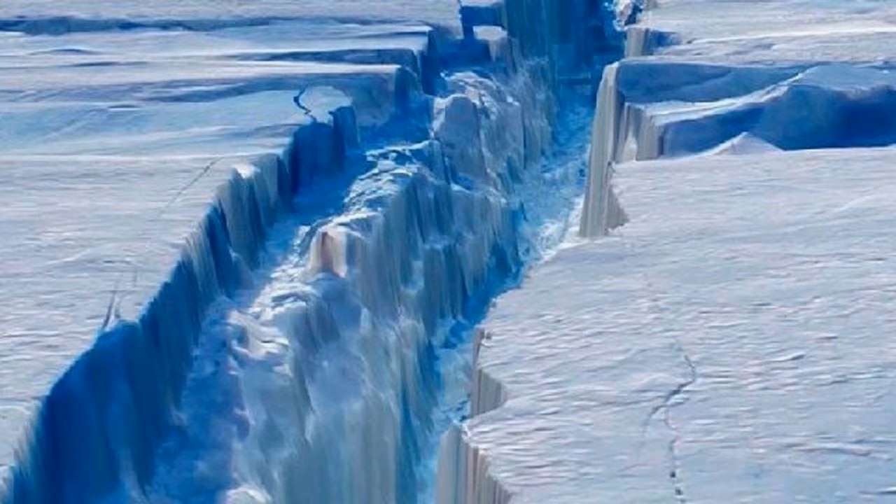What's causing it to happen? Dr. Cook said it was really hard to pin down exactly why this is happening. The Antarctic Peninsula is rapidly warming, but there is no evidence to link the cracking of the ice shelf to climate change, according to ABC.net.